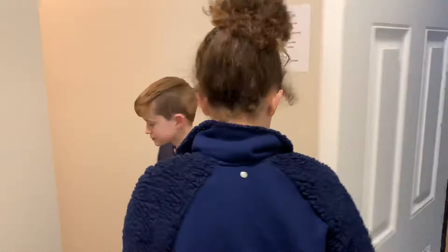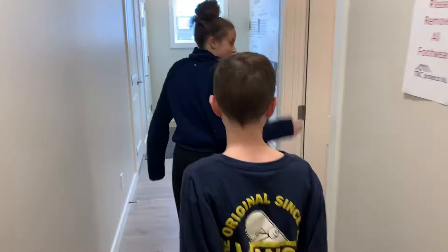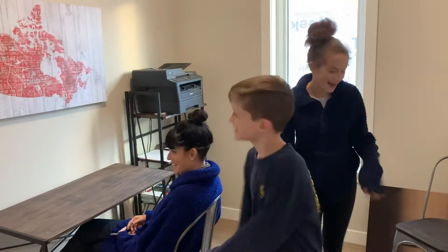Here you have the washer and dryer, which are pretty stacked on top of each other as you can see, to confine space. And then over here, we have the main area. And over here is the desk area, where you can do an office.